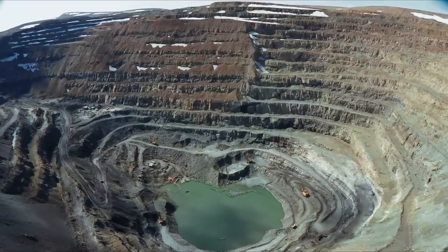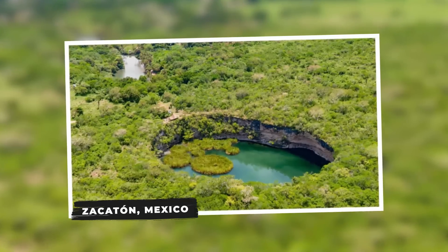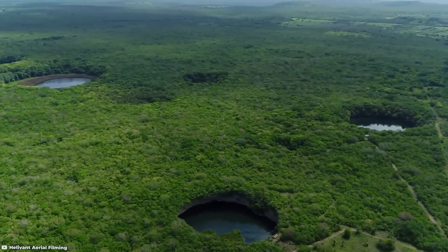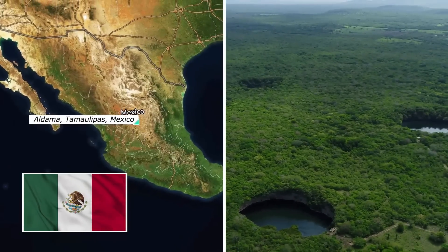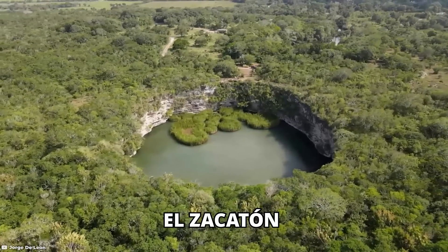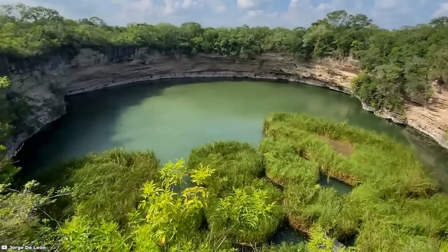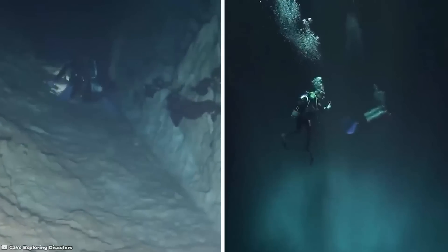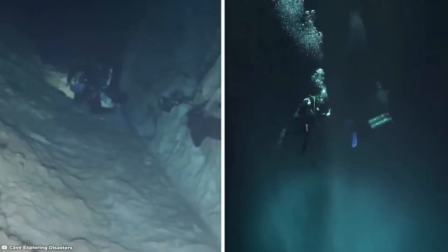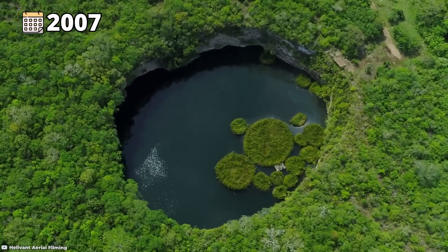Zacaton, Mexico. Zacaton is a natural wonder located in Aldama, Tamaulipas, Mexico. Specifically, it refers to El Zacaton, which is recognized as the deepest water-filled sinkhole on earth. This geological formation has attracted attention due to its remarkable depth and the challenges it presents for exploration.